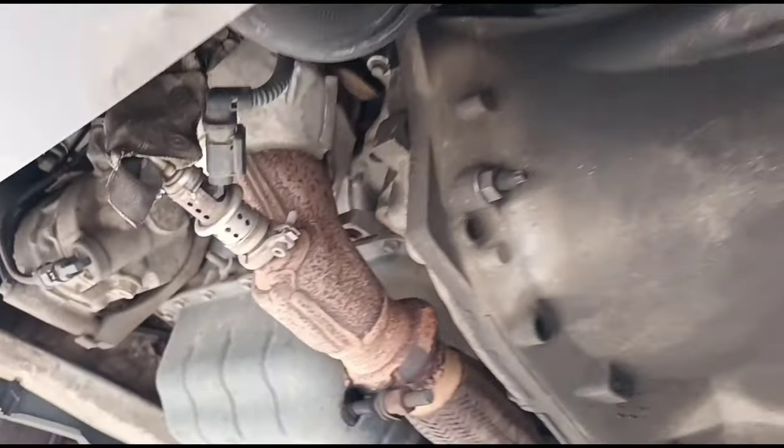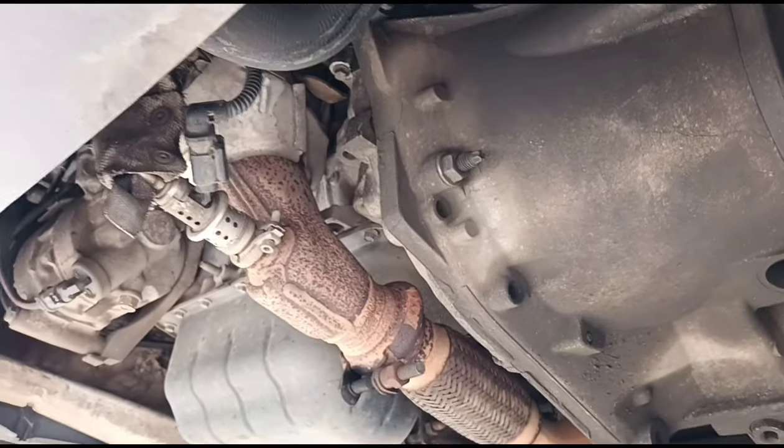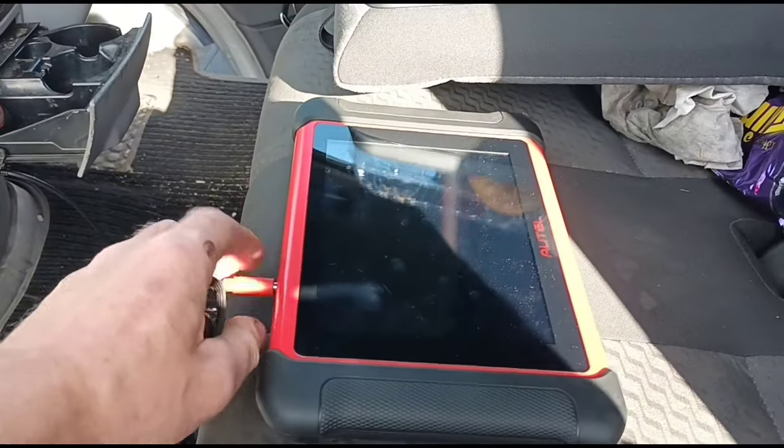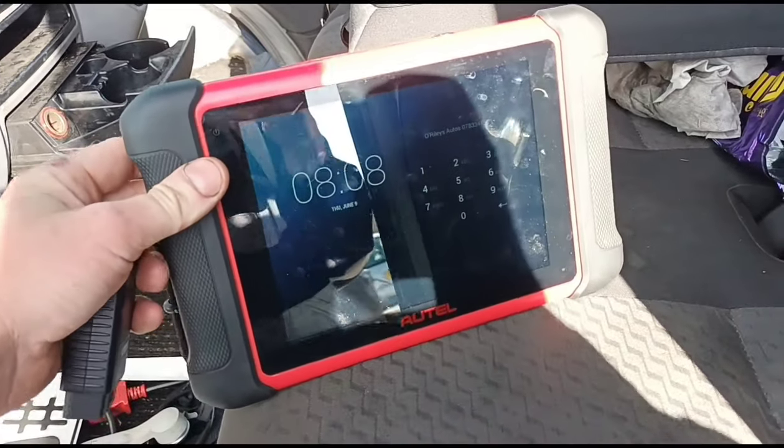Now depending on what sort of fault you have on the NOx issues, there can be different causes for it. So we've located the NOx sensors and now we're gonna get our diagnostic machine, plug it in, and see what fault we've actually got.